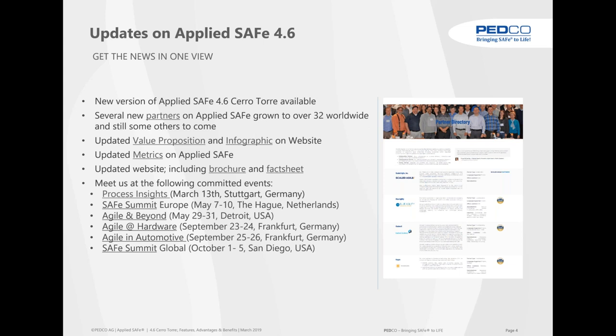We have a new version, 4.6 Territory, available immediately for evaluation for our partners. It has been provided one week ago to our customers. Our partners have been informed more than a week ago and trained on the new features. Our partner network has grown since last year from 20 to over 32 worldwide partners. We have also updated our value proposition, infographics on our website, and metrics. A brand new brochure and fact sheet came out two weeks ago, all in sync with 4.6.